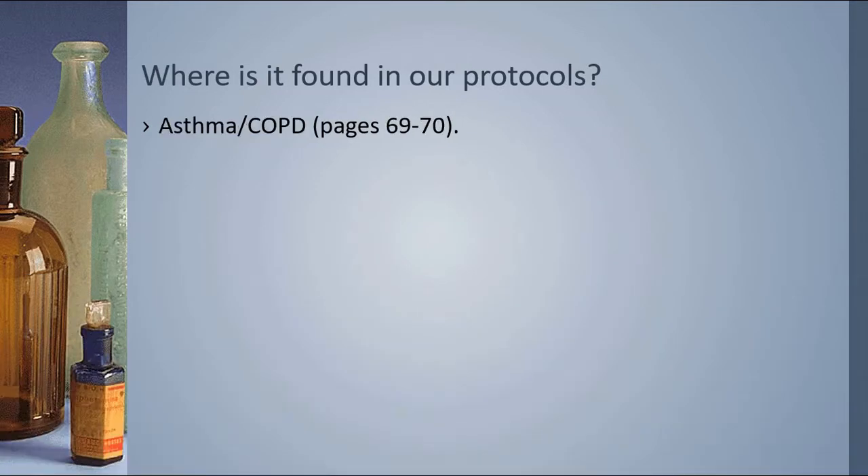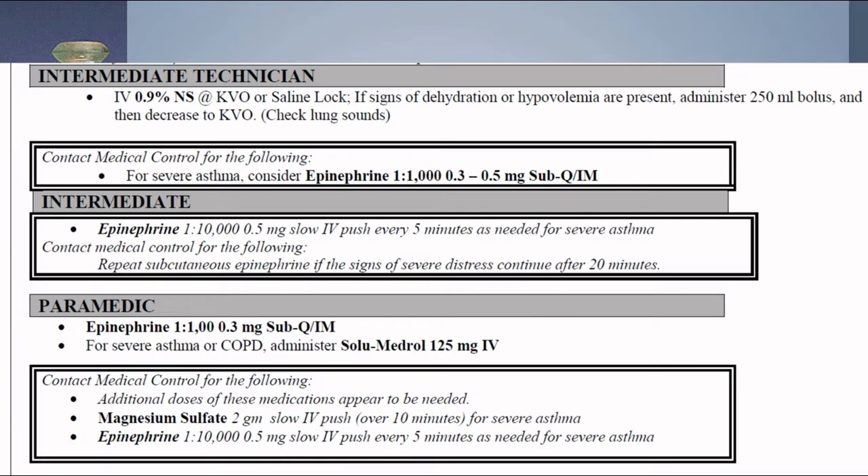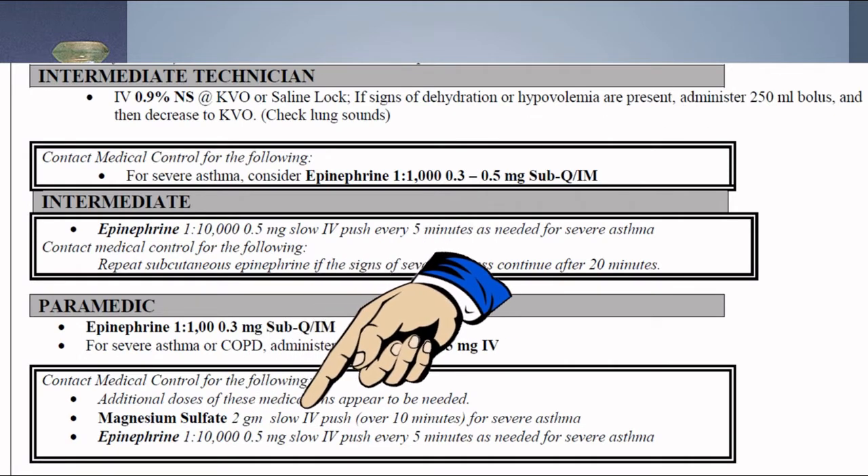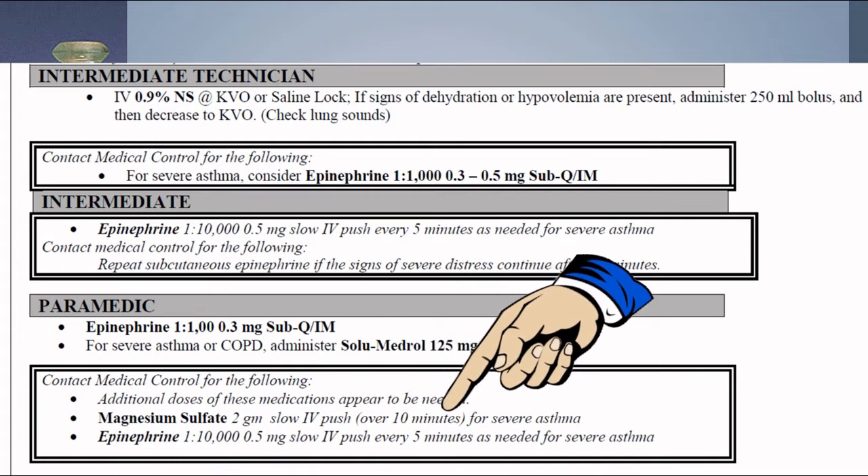The next protocol where you would see magnesium sulfate is under asthma on pages 69 and 70. In cases of severe asthma, mag sulfate 2 grams slow IV push over 10 minutes is recommended.